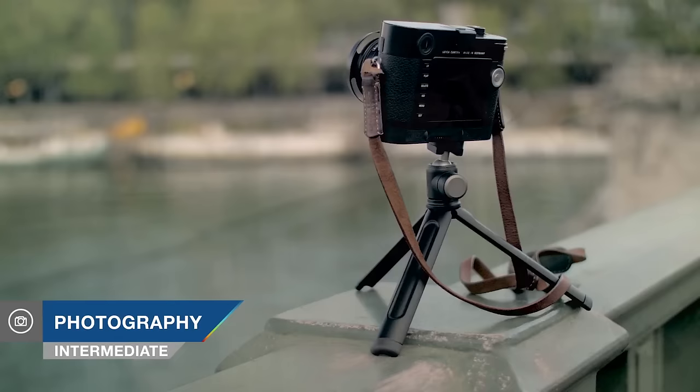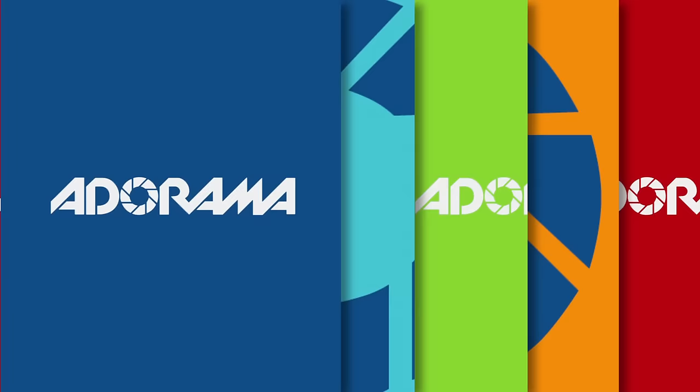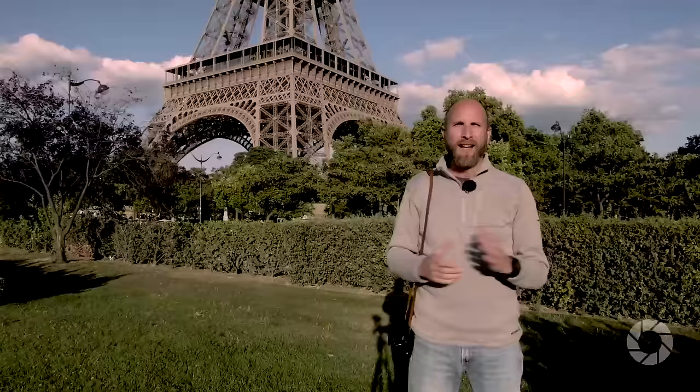In this episode, I'll give you three tips for shooting in natural light. AdoramaTV presents Exploring Photography with Mark Wallace. Hi everybody, welcome to this episode of Exploring Photography right here on AdoramaTV. I'm Mark Wallace.